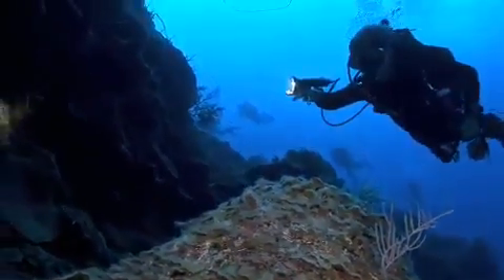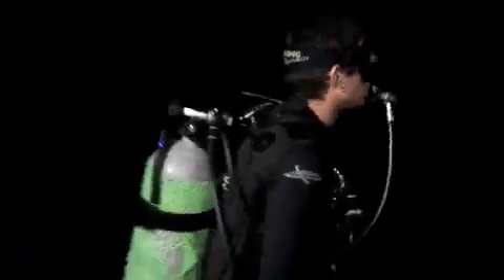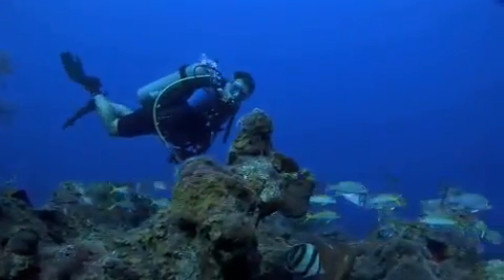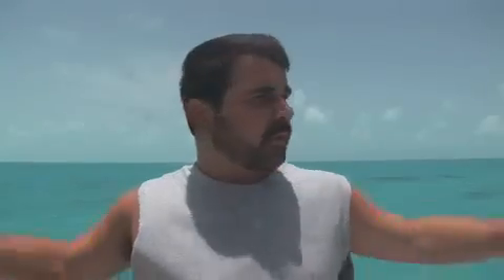Number one, the crew is the best — 110, 120, 180% for the crew. The diving is awesome. The price is awesome. The whole boat, the whole package is the best. I wouldn't go with anybody else but Explorer Adventures.